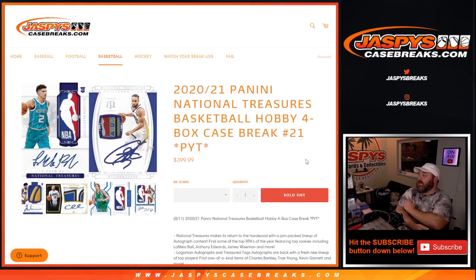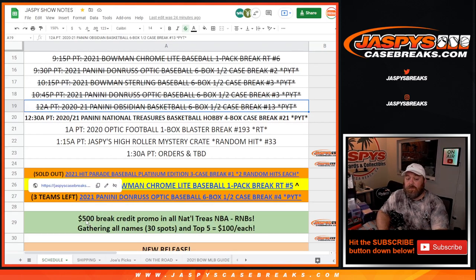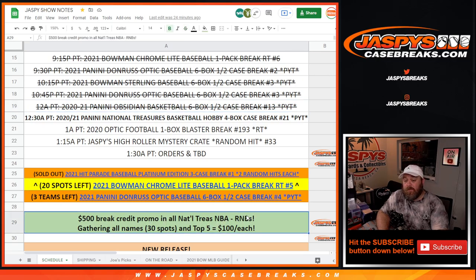Hi everyone, Sean with jaspyscasebreaks.com. Everybody sold out the Panini National Treasure basketball hobby box — big portion of it three different random number blocks. As a thank you, Nick set up a break credit giveaway: $500 in break credit promo in National Treasures NBA for the random number blocks only. We're going to take all 30 spots in the random number block, randomize all names, and the top five each get $100 — so $500 in break credit.